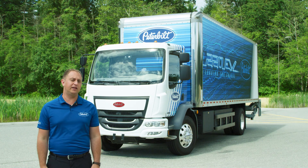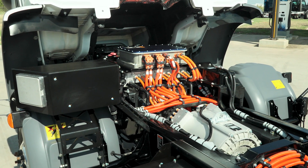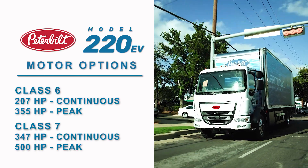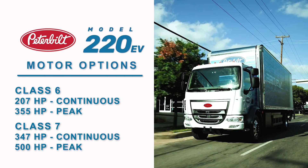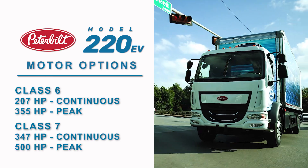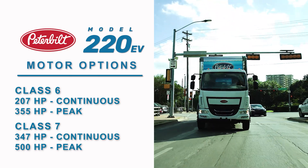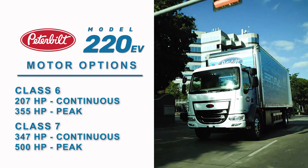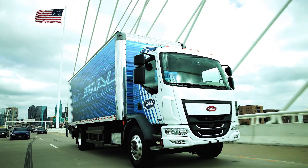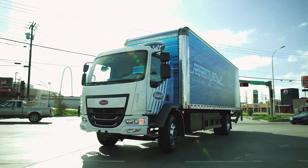The 220 EV utilizes a midship motor configuration. Here you can see a motor in the location where an engine and transmission assembly would reside in a diesel truck. There are two different motor options: one for Class 6 and one for Class 7. The smaller motor has 207 continuous horsepower and 355 peak horsepower. The Class 7 motor has 347 continuous horsepower and nearly 500 peak horsepower. The peak horsepower is a short surge for getting on the freeway or passing.